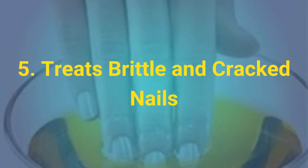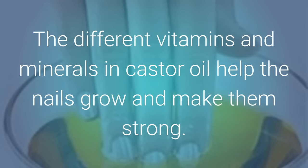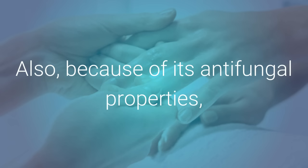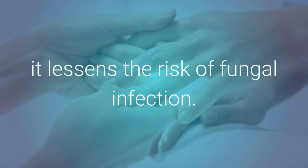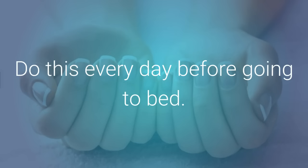5. Treats Brittle and Cracked Nails. This thick oil is also good for treating weak and cracked nails. The different vitamins and minerals in castor oil help the nails grow and make them strong. Also, because of its antifungal properties, it lessens the risk of fungal infection. Put a drop of pure castor oil on each nail and rub it into your nails for a minute. Do this every day before going to bed.